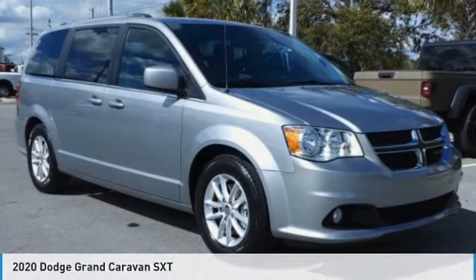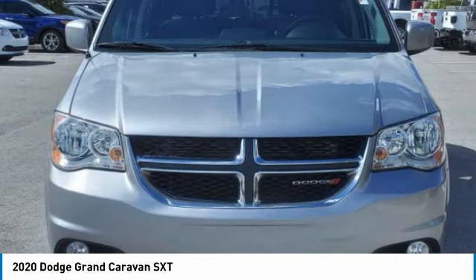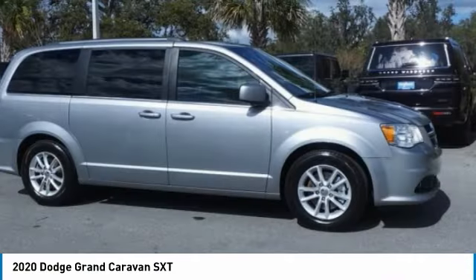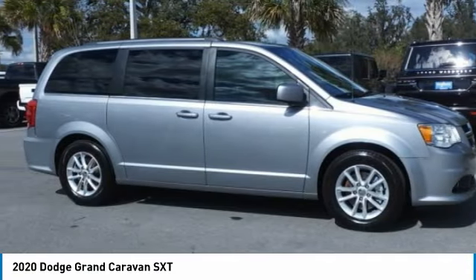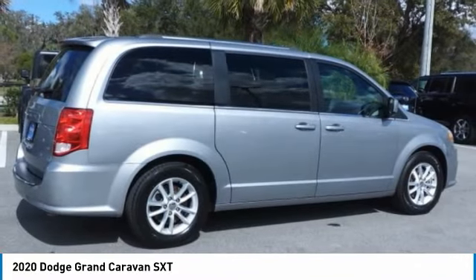You are going to love the 2020 Grand Caravan. The Dodge Grand Caravan received the government's highest front and side crash rating of 5 stars. Its vast interior is widely praised, with an innovative seating arrangement, versatile cargo storage,